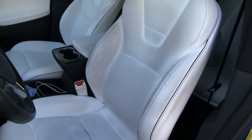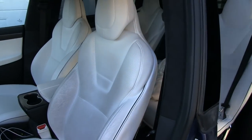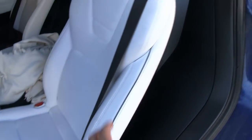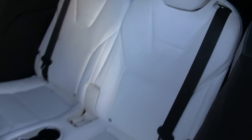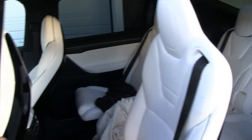Most of the seats are looking great because they're not much in use — most of the time I'm the one driving, the only one in the car. The back seats are almost as good as new, and the third row in this six-seater configuration also shows very little wear and tear.